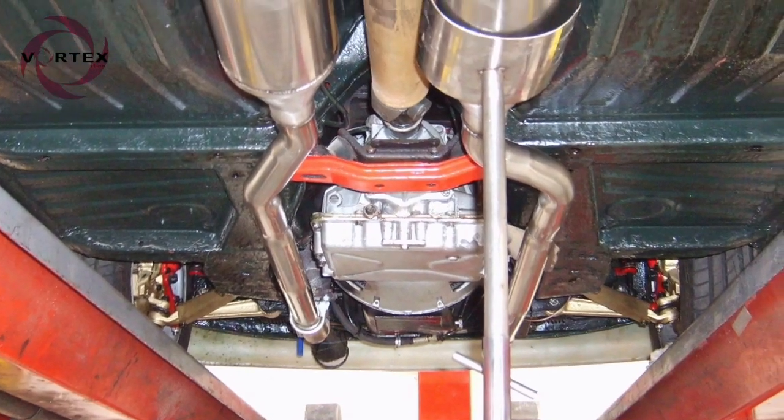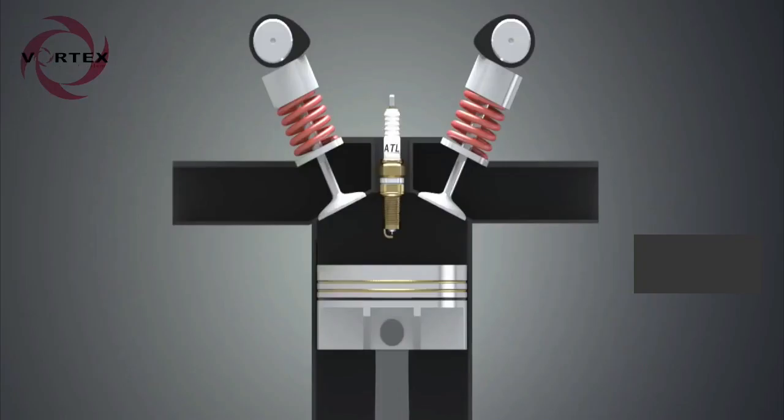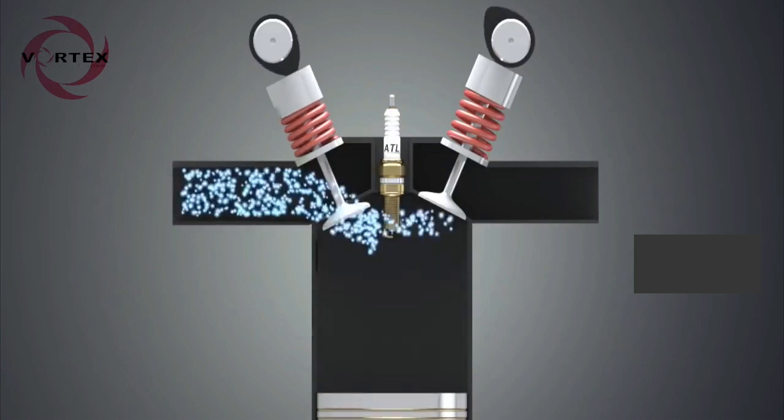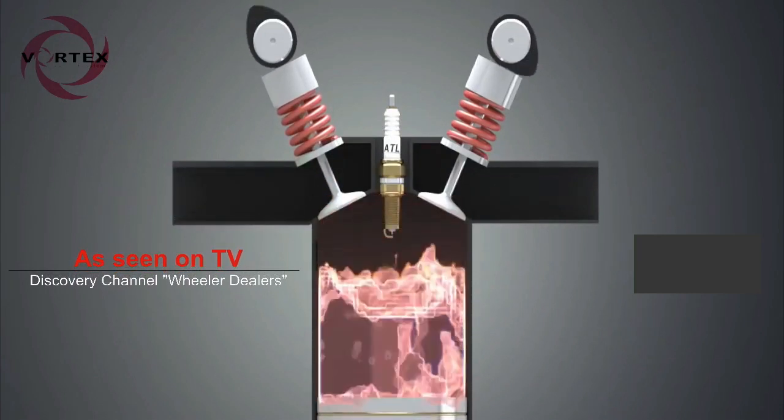Acceleration of the gas flow creates low pressure in front of the vortex, resulting in a vacuum effect. This low pressure allows the engine to evacuate exhaust gases efficiently in front of the vortex, and acceleration of gas behind.